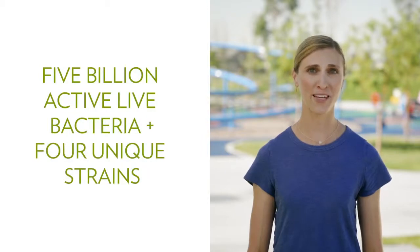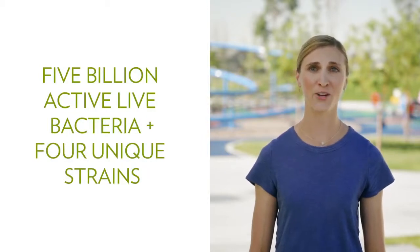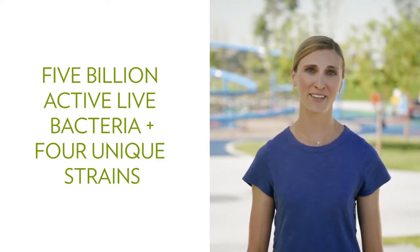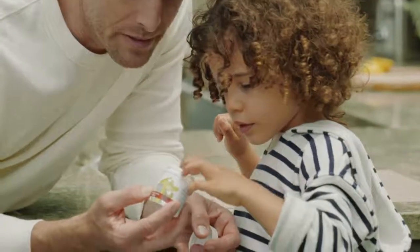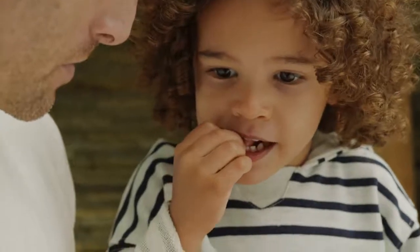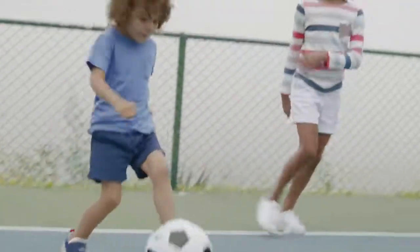It's formulated with 5 billion active live bacteria and 4 unique strains, which is not only the right amount, but also the right strains to make sure the product is safe and effective for your child. This blend specifically supports immune health and digestion in children, and each strain of good bacteria in Defendables has important health benefits.